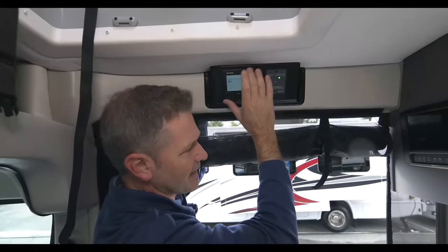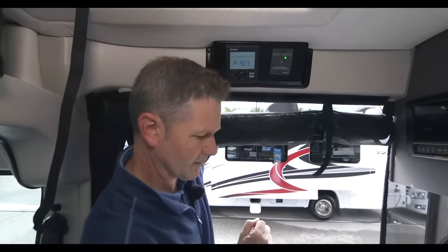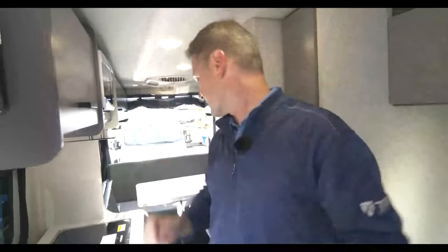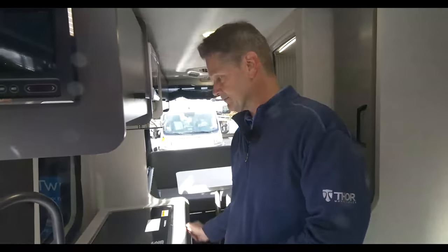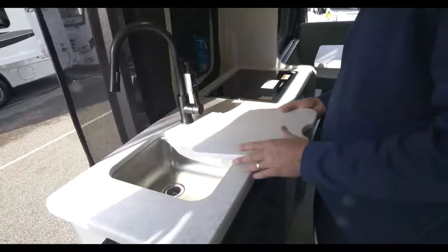As we walk through, we have our 12-volt battery disconnect switch right here on the doorway. Don't forget to turn that on as you hit the road, because that fires up all your 12-volt systems — your lights and your 12-volt refrigerator.